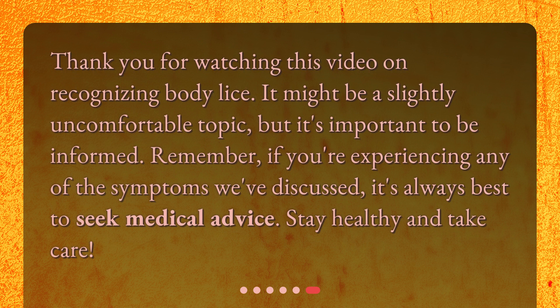Thank you for watching this video on recognizing body lice. It might be a slightly uncomfortable topic, but it's important to be informed. Remember, if you're experiencing any of the symptoms we've discussed, it's always best to seek medical advice. Stay healthy and take care.